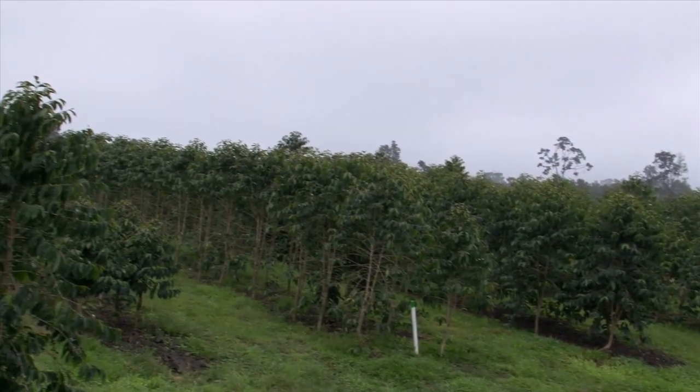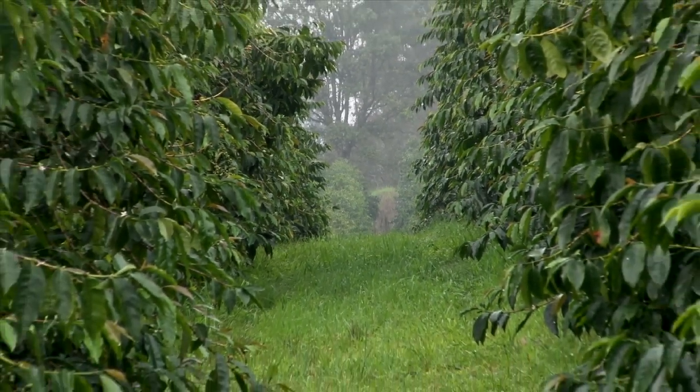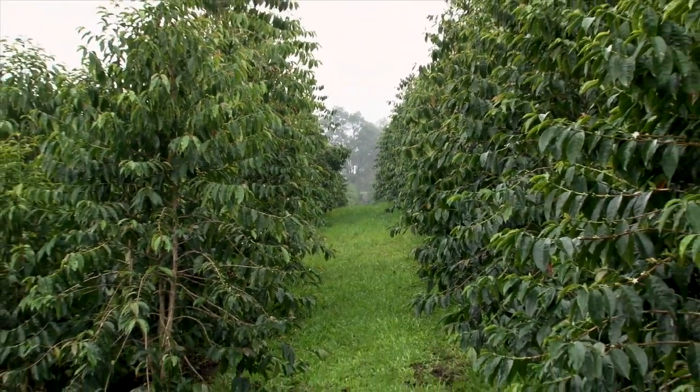We're up here at 2,600 feet above the Kona coast in the drizzle, but we're here because this is where the real stuff grows. This is Kona coffee among the 150,000 coffee trees in Waiono Meadows Farm.